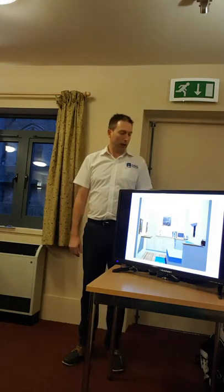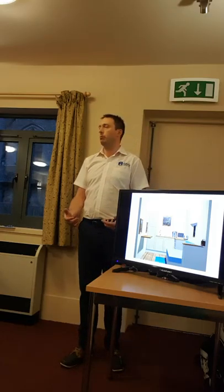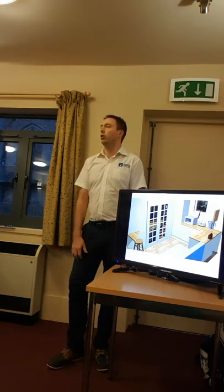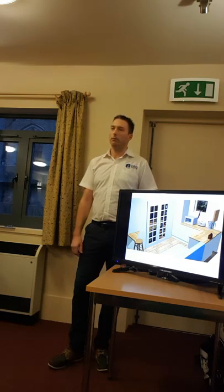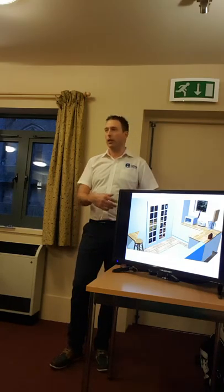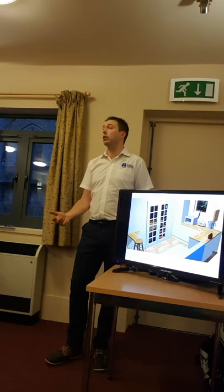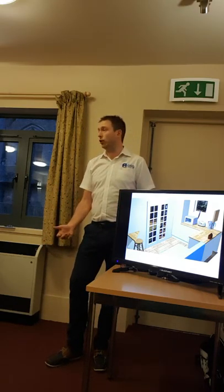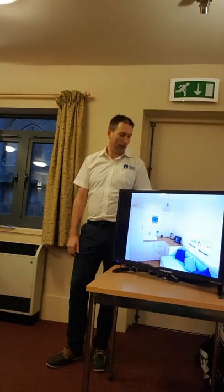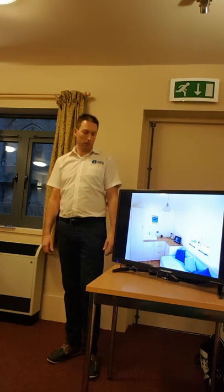I start off by having a conversation with the customer about what their needs are, using 3D computer design to come up with a design that really suits their specification — whether it's a glamping unit, an office, a spare bedroom, a granny annex, whether it involves a bathroom and kitchen or just sleeping accommodation. Then I turn that into reality so they've got their ideal space.